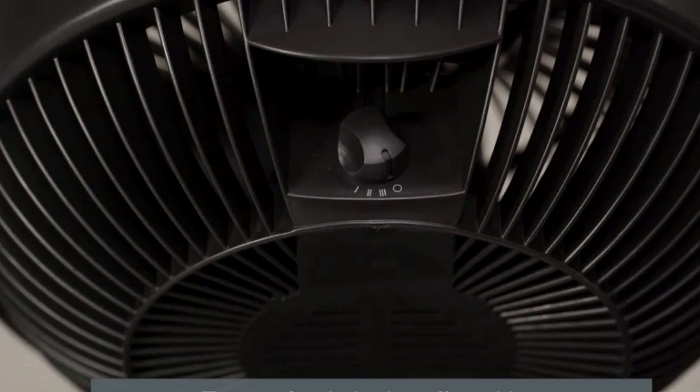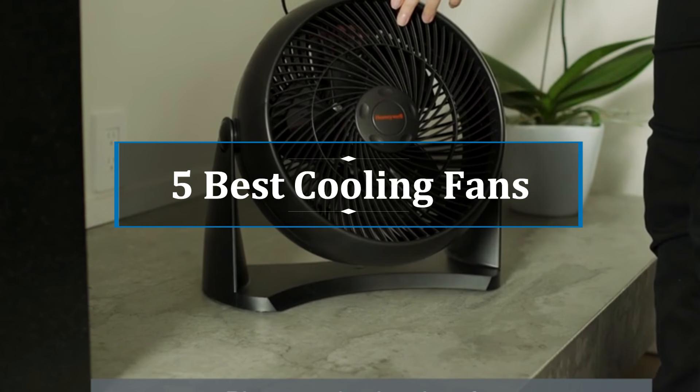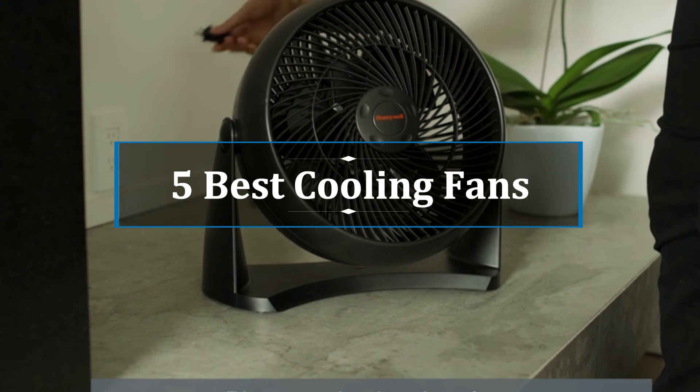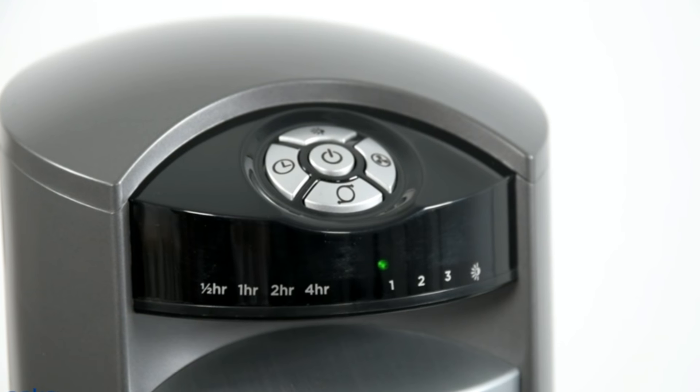Hi, welcome to my another video. Today I will help you choose the five best cooling fans on the market. I have made it based on my personal research and I try to list those based on price and quality.